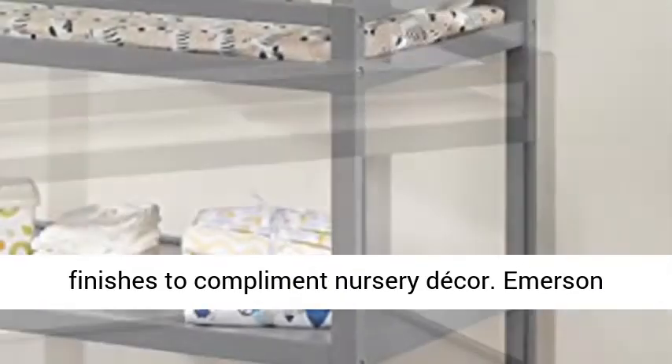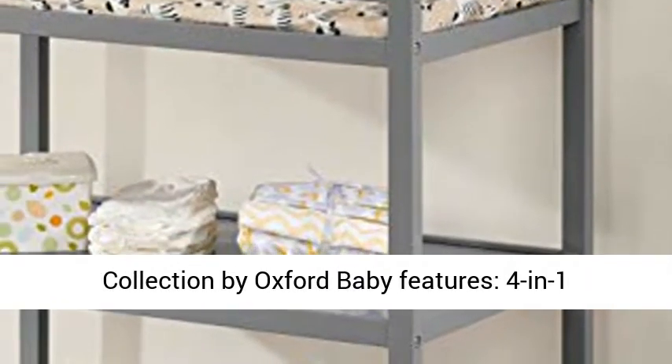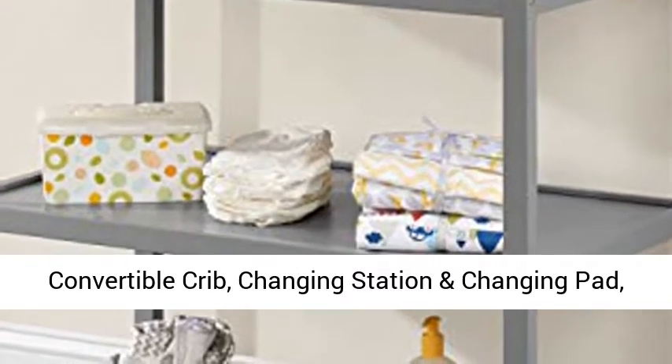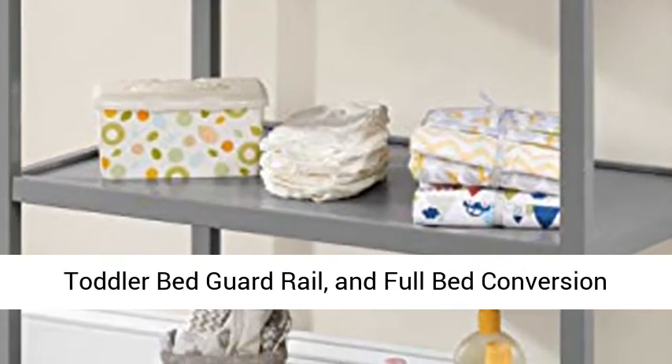The Emerson Collection by Oxford Baby features a 4-in-1 convertible crib, changing station and changing pad, toddler bed guard rail, and full bed conversion kit.